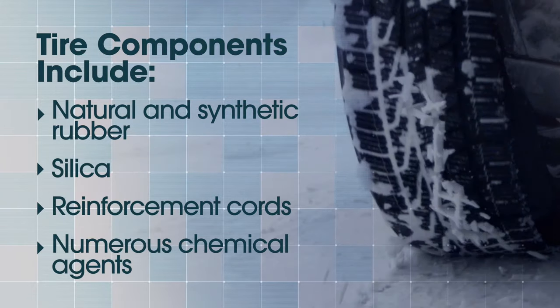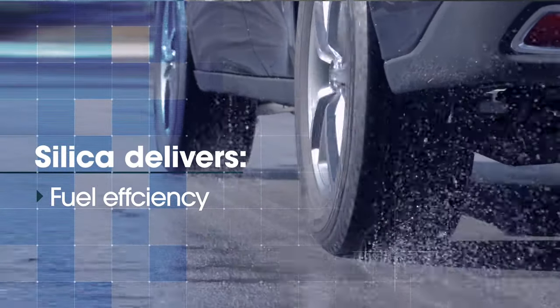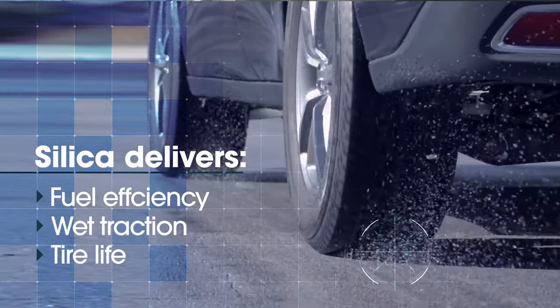Silica has been introduced in the tire business 20 plus years ago to deliver better fuel efficiency, better wet traction, and better tire life.